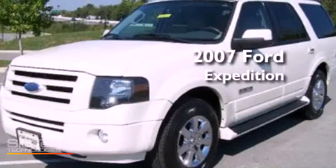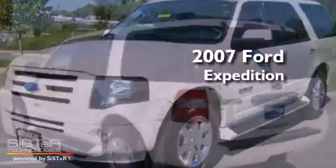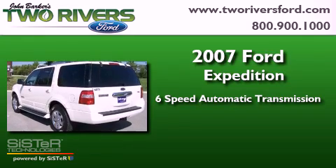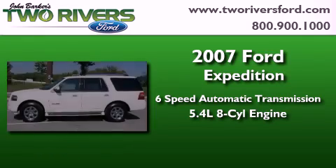This is a 2007 Ford Expedition. This SUV has a 6-speed automatic transmission and a 5.4 liter V8.